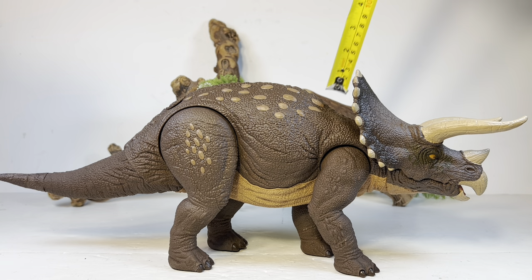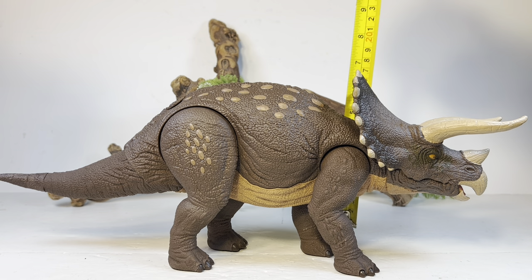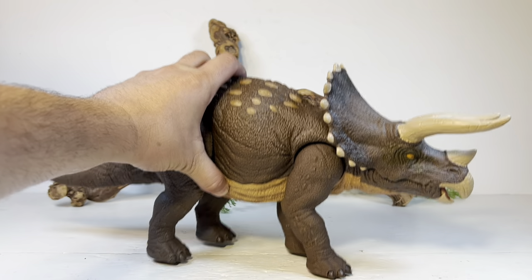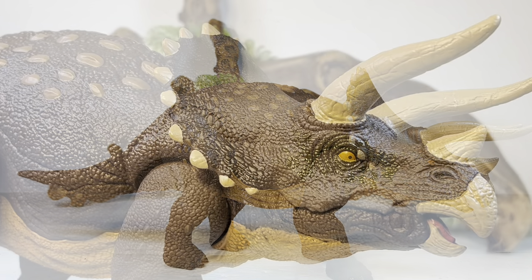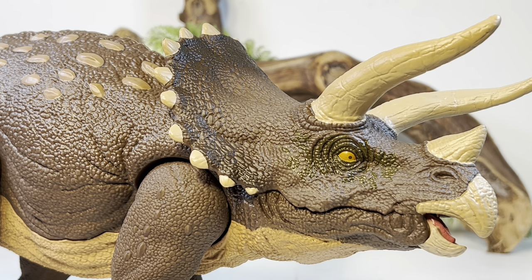Triceratops in real life was 26 to 30 feet long, or eight to nine meters, so I put this figure nicely in the 1:18 to 1:21 scale range — and it finally fits in with most of the Jurassic World and Hammond Collection line, which is loosely in that 1:18 scale range. This guy fits into it perfectly. It just feels so nice to have a nicely proportionate-sized Triceratops finally. Now let's zoom in and take a look at some of the finer details on this figure.